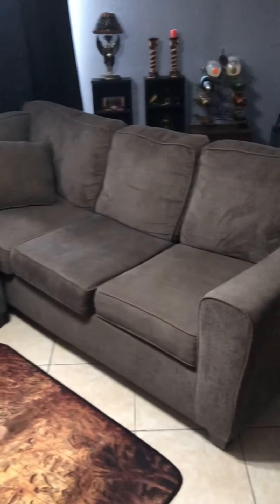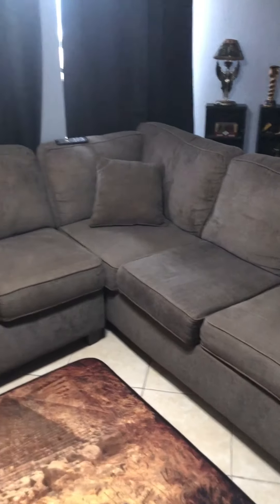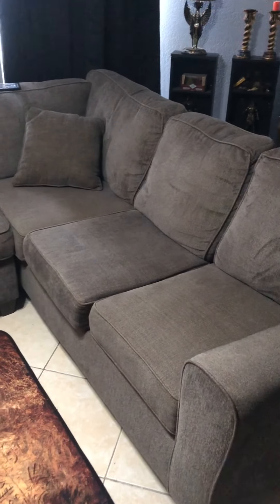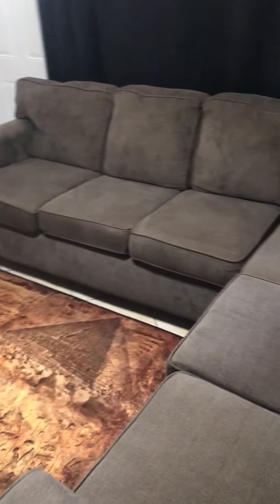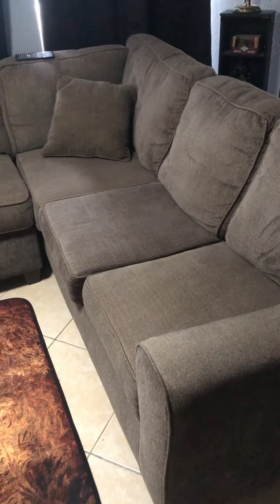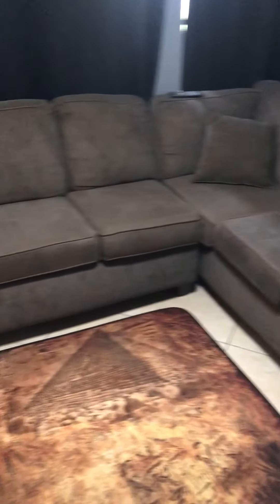But other than that, yeah, I love this couch. I don't really plan on switching it until I get another house or anything like that, because this really does everything that I need it to do. I was looking to buy furniture that would last me a really long time, so I ended up buying this one and it did not disappoint. For the price that I got it, it's lasted me quite a long time and I haven't needed to switch it.